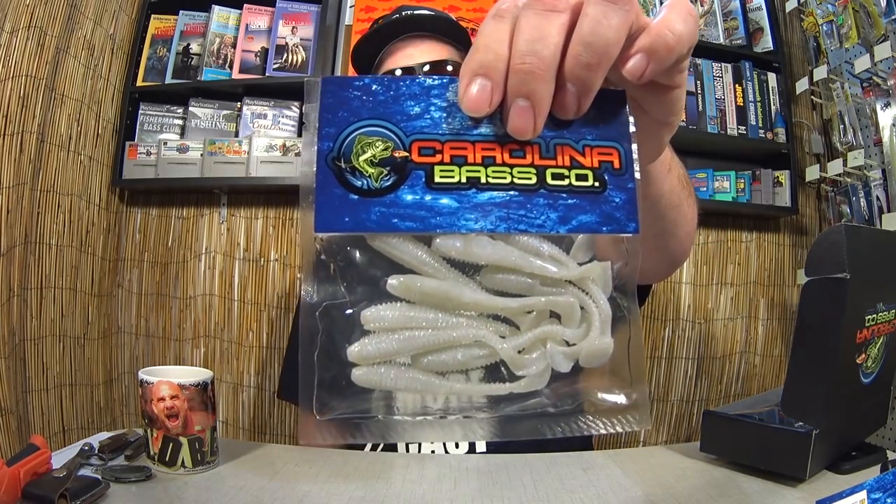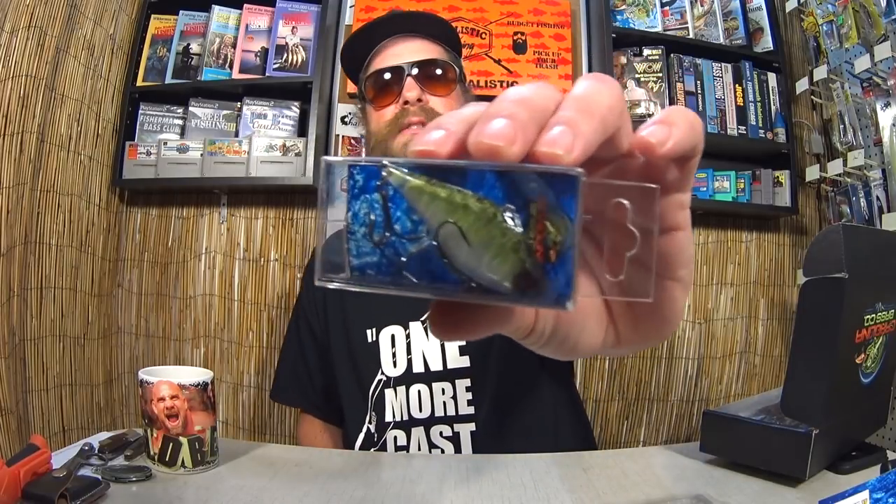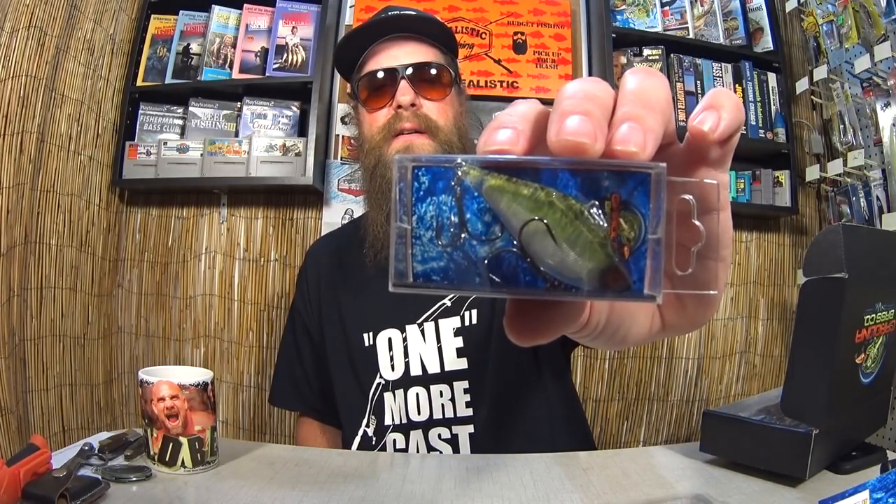First item here is some hand-poured swim baits. Those look to be about three-and-a-half inch swim baits in pearl. Got some swag here — some business cards and stickers. Here we have a Carolina Bass Co. Lipless Crankbait. This one is kind of interesting — smaller. This will match some of the threadfin shad and stuff like that around here. Pretty cool.